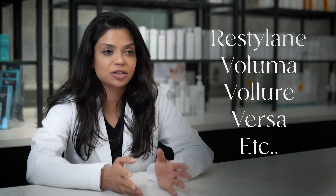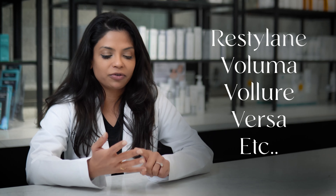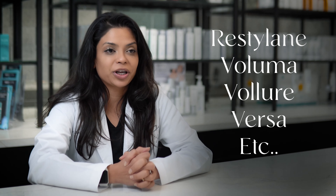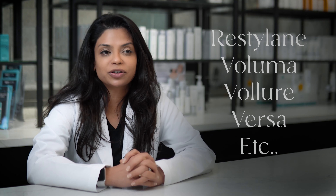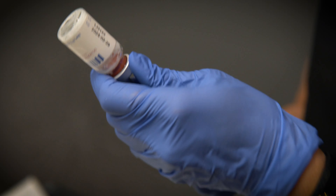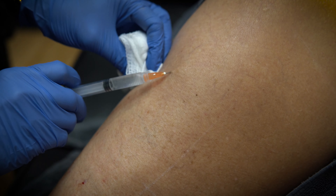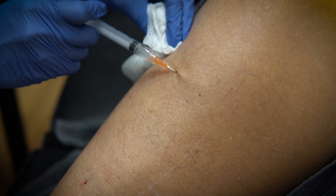Fillers can be made out of hyaluronic acid, which most people know as Restylane, Voluma, Velour, Versa — multiple products out on the market that are traditional hyaluronic acid fillers. Then you also have your biostimulators, which is your Radiesse, your Sculptra, and these are products that actually stimulate your body's own collagen.